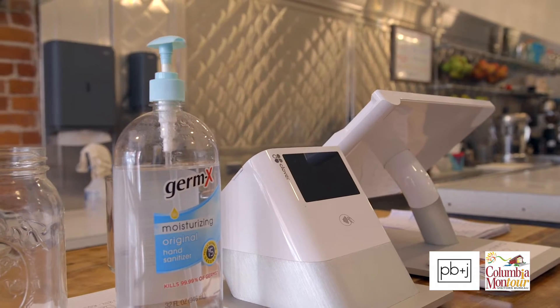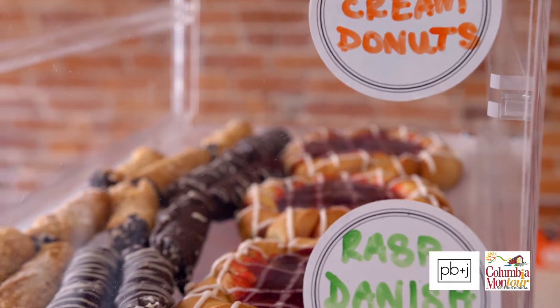Definitely looking at the places people touch, like the POS system, the door handles, things like that — constantly wiping down, sanitizing.